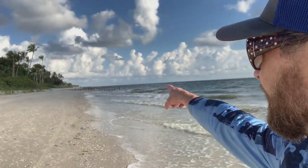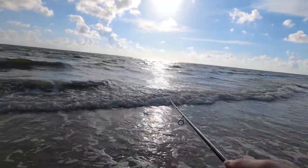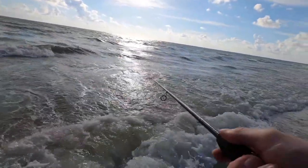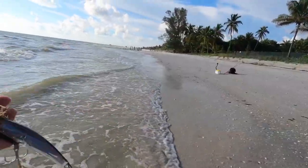That was like my third cast. My guess is because it's so turbulent the snook might be a little easier to catch because they can't see me — that was the problem last time, they could see you so well. I'm going to keep casting up the beach, maybe head towards the jetties. We'll see. Looks like there's an iguana on the beach — yeah, that is an iguana, getting a little sun on the beach.